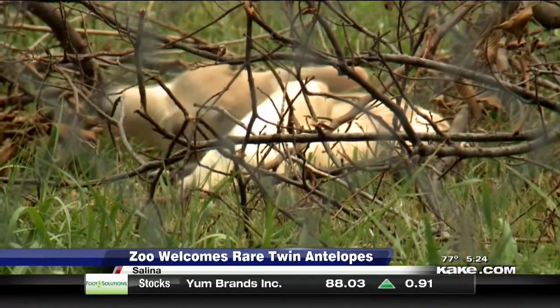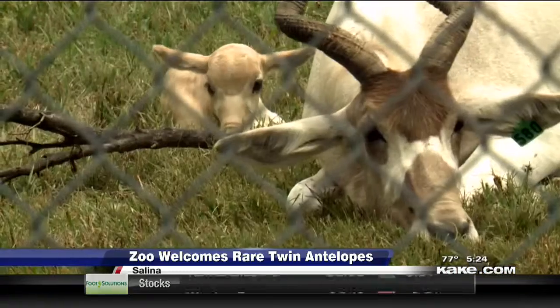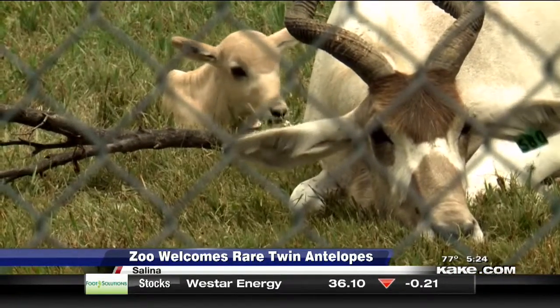Bervonich says they are the only zoo in the nation to have twins that have survived this long, and those babies are bringing in the crowds.